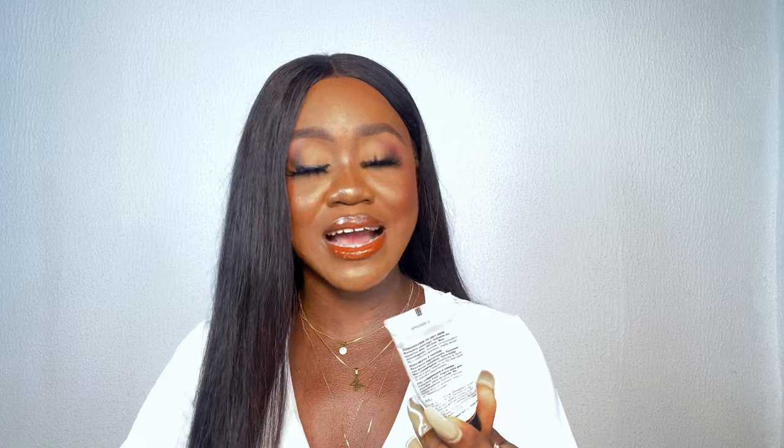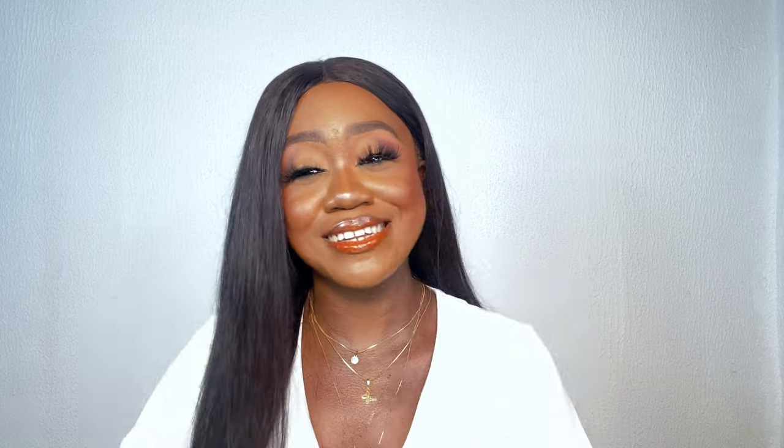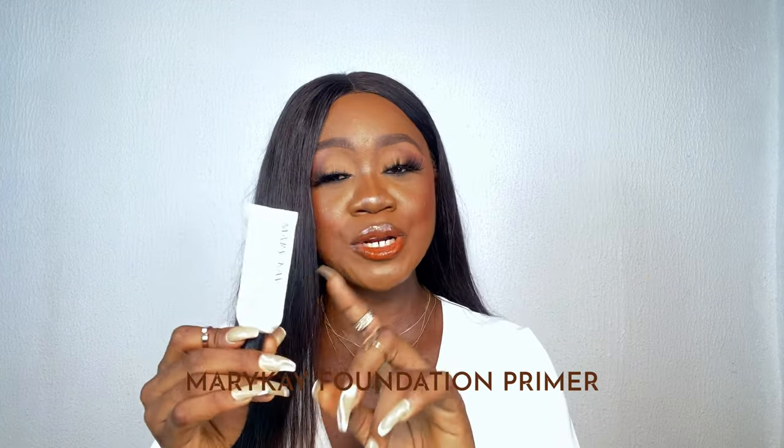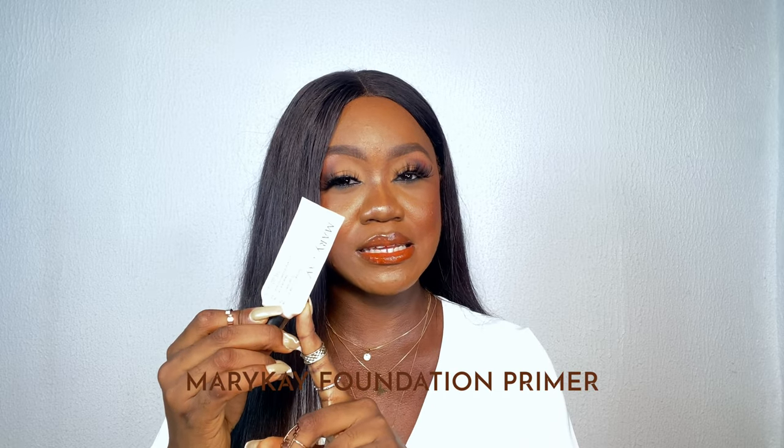The next makeup product is the Mary Kay Timewise Matte Wear Foundation — I've used up two of these already. When we think Mary Kay we think our mother's generation, but honestly Mary Kay still nails it with foundation. You just have to find stores in Nigeria that sell the original. It is medium coverage and I will ten out of ten recommend this foundation for someone who doesn't want too much makeup and wants their skin to still feel very breathable.